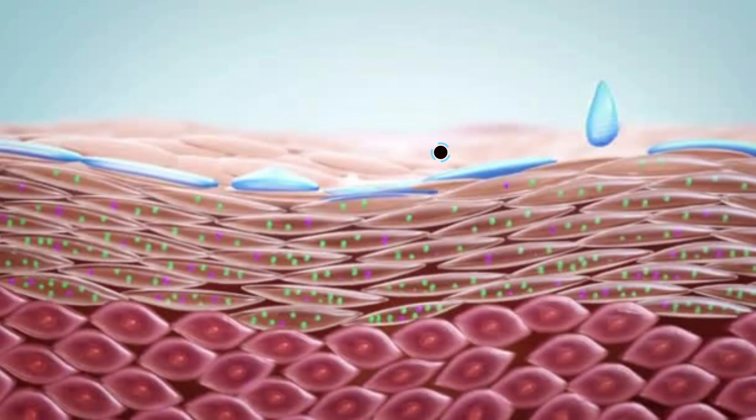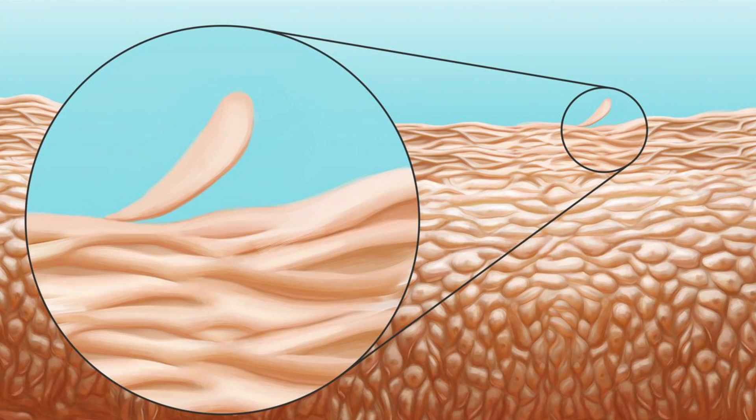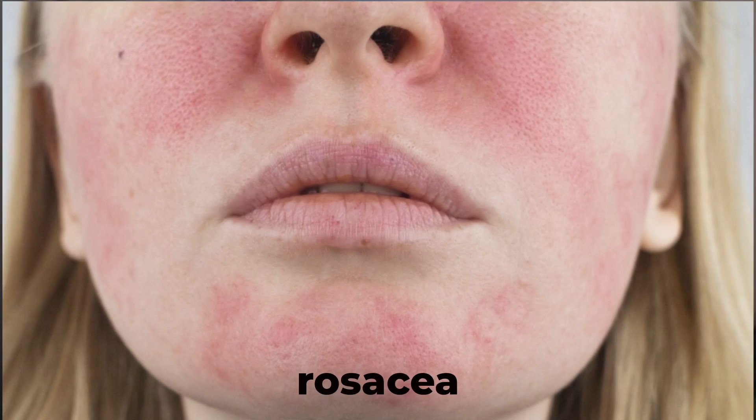Let's now talk briefly about how each works on the skin. Lactic acid primarily works on the outermost layer of the skin, known as the stratum corneum. It breaks down the bonds between skin cells, allowing them to shed more easily and revealing fresher, brighter skin underneath. Because lactic acid molecules are larger, they aren't going to penetrate as deeply into the skin, which reduces the risk of irritation — making it a great choice for those with sensitive skin or conditions like rosacea.